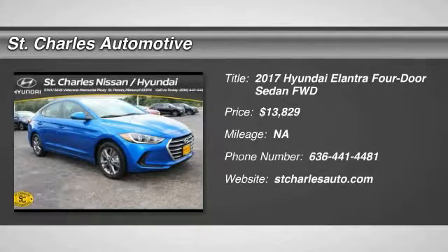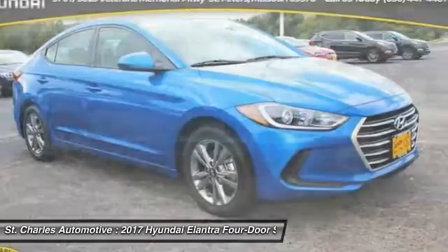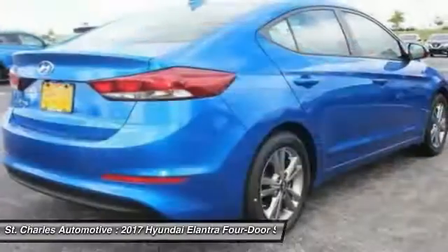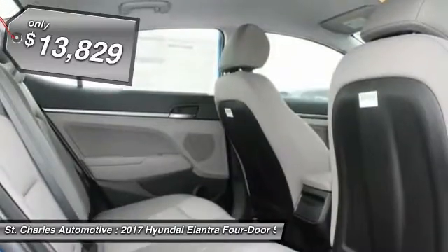The 2017 Hyundai Elantra. The Elantra boasts the most interior room in its class and gets an exceptional 35 miles per gallon. With its luxurious standard features, the Elantra is an easy choice and is priced below $15,000.